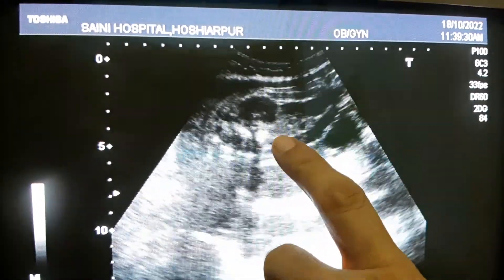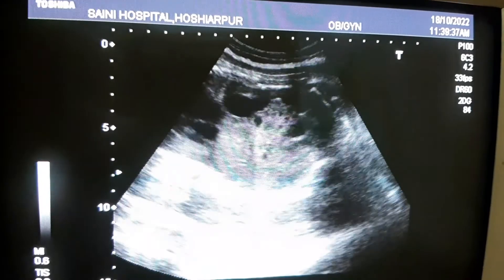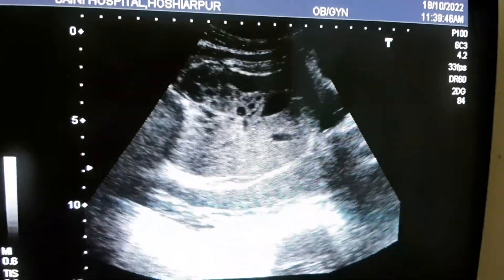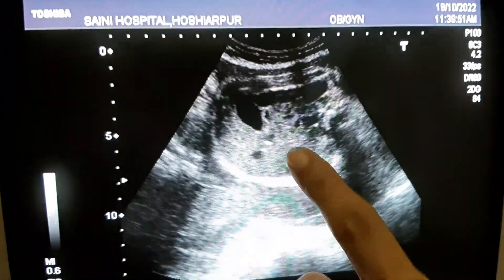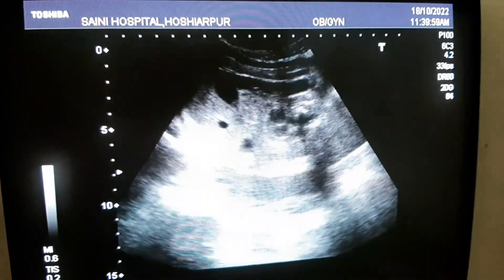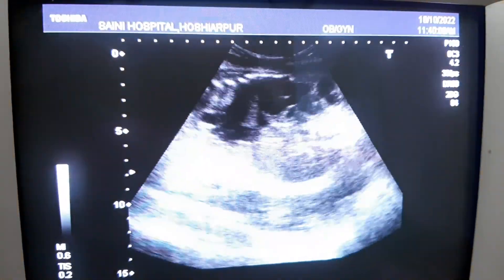I can spot a few dilated bowel loops. Can you appreciate this? It is very difficult to pinpoint the pathology further. This is a dilated bowel loop. This should be mentioned in reports. Even if you have not reached any diagnosis, you should make a mention that dilated bowel loops are present for the fetus.